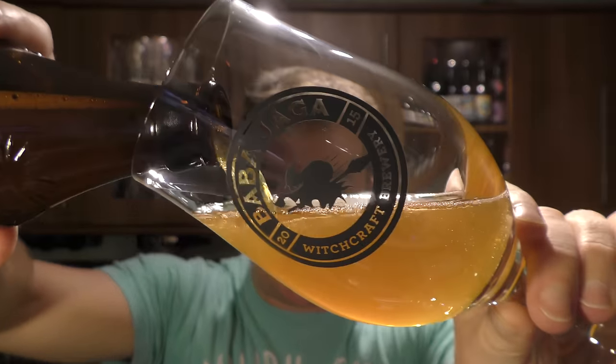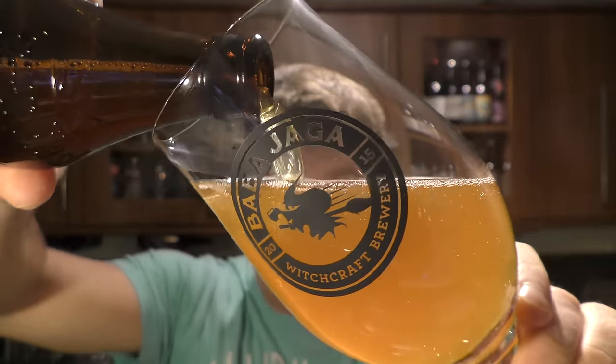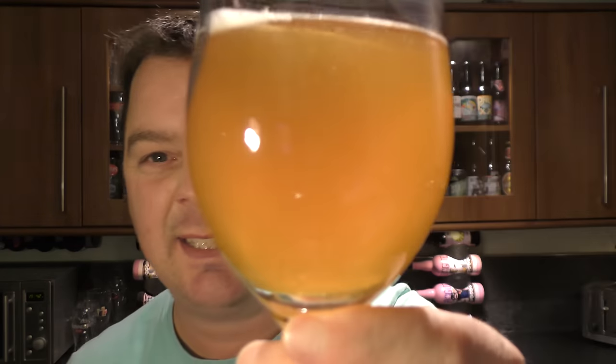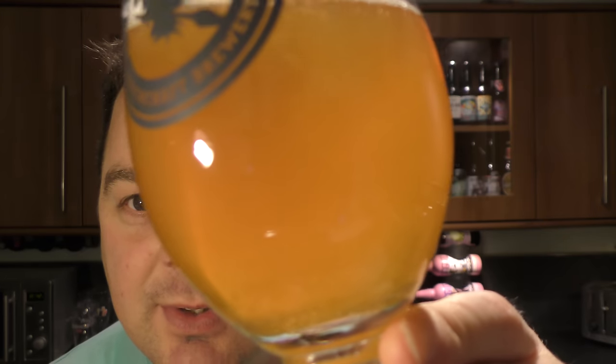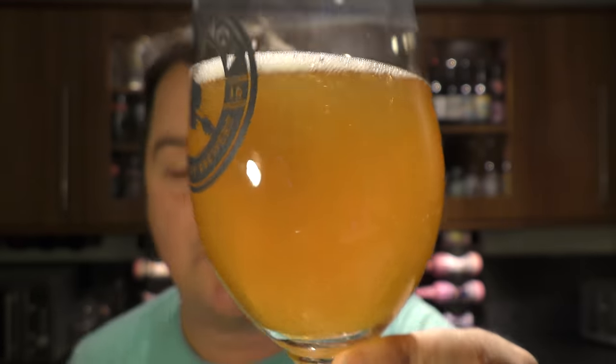Can you see that in the neck of the bottle? Lots of sediment. I'm going to stop pouring — there's lots and lots in there. Actually it's already very, very hazy with lots of sediment floating around, so I might as well carry on. There's at least a quarter of the bottle left.